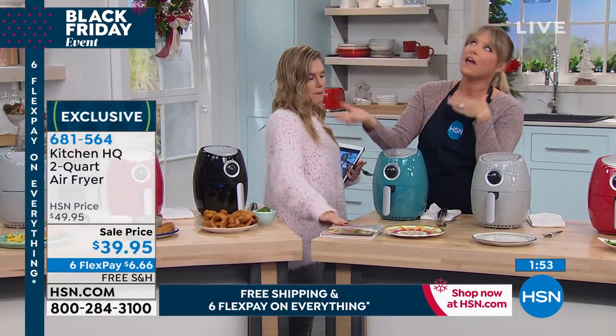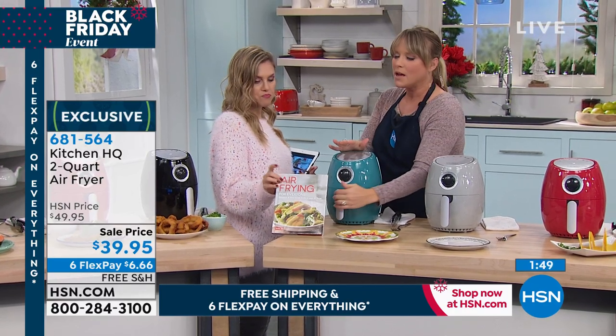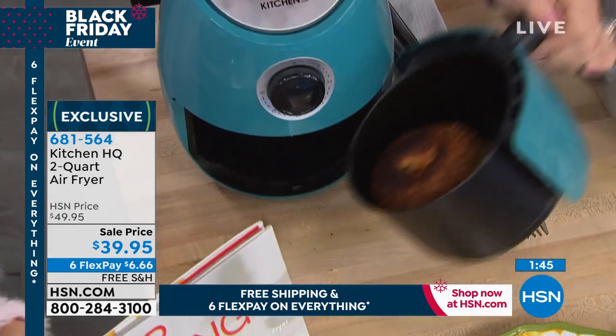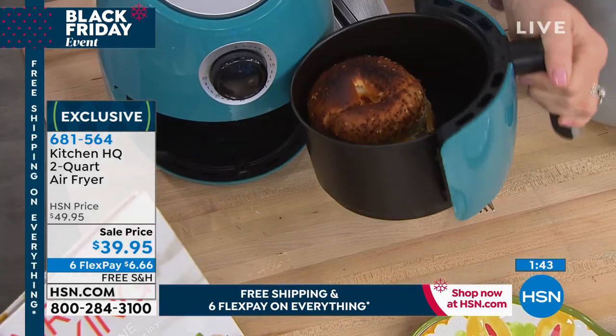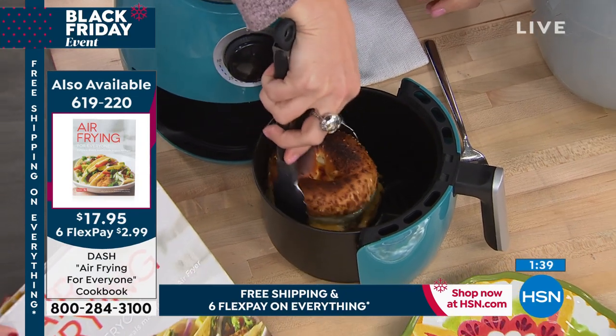Some of you might say, how about I deep fry once a month or once a year? That's okay still too. But air fry the remaining days of the year. We do have a cookbook if you want some inspiration or some go-to's. It's item number 619220. It's a great complement.